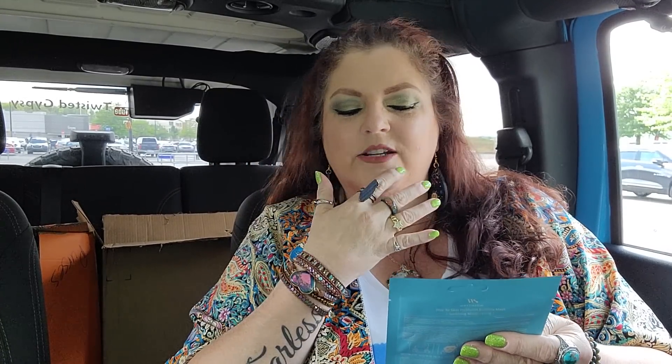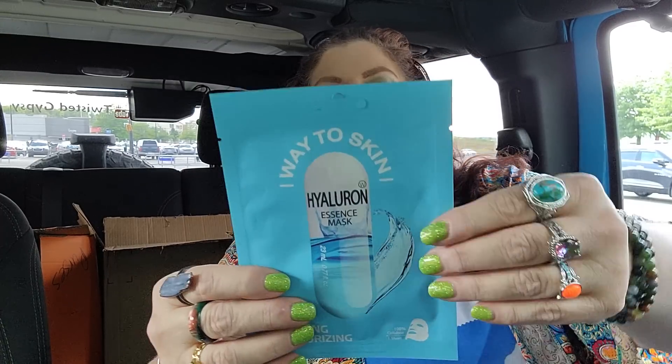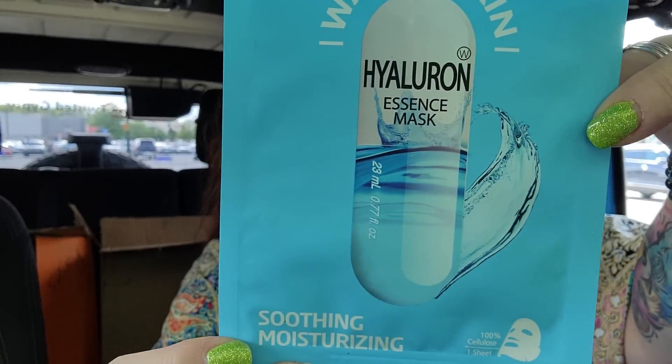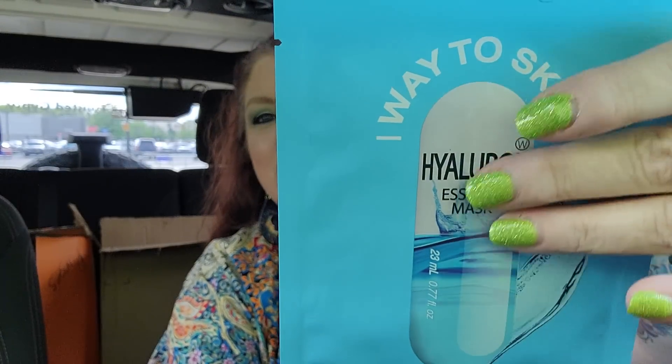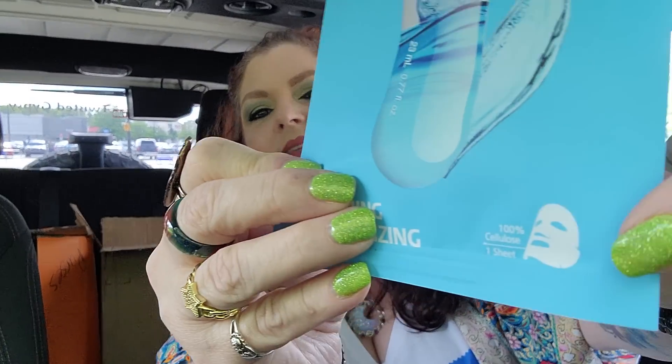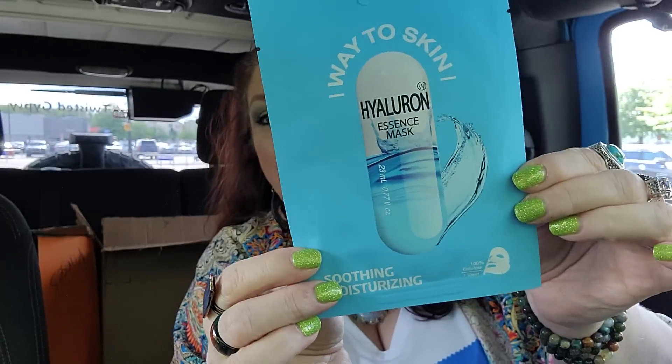And then I got this right here. This is called Way to Skin and it is a hyaluronic acid essence mask — soothing and moisturizing. I don't think this is a Dollar Tree brand; I feel like this is a name brand. I love the way it looks like it's a capsule, but it is a face mask. I love stuff like that.